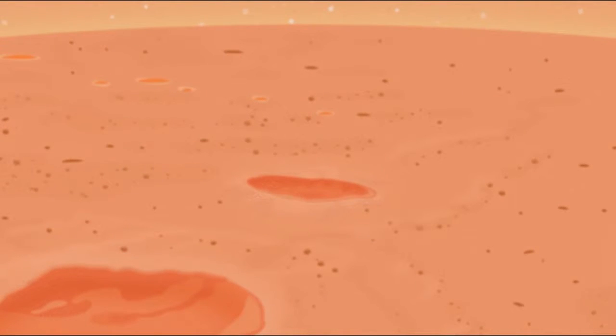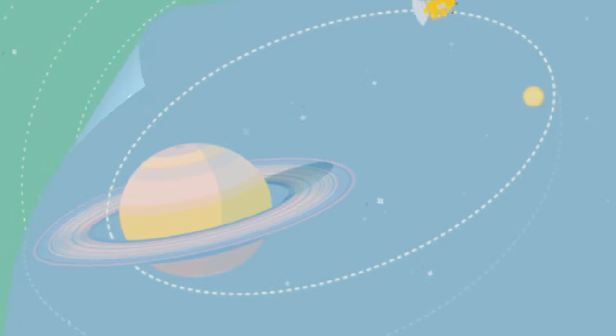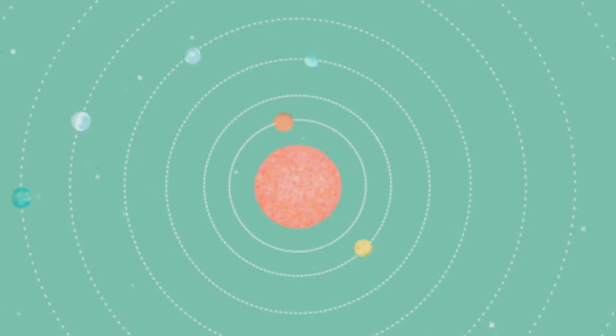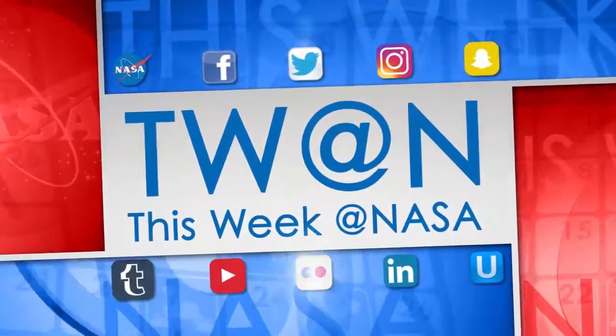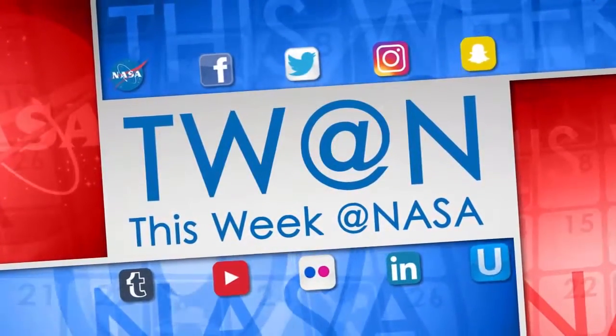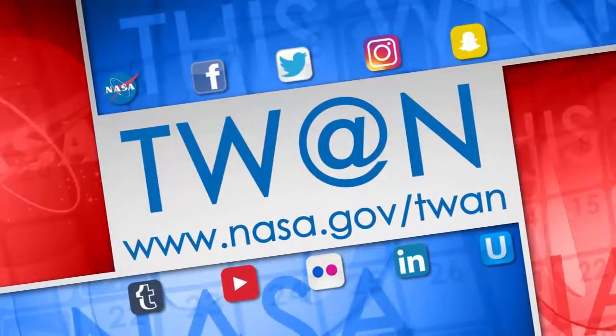This year's problem set features Mars craters, a total solar eclipse, a close encounter with Saturn, and the search for habitable worlds. And that's what's up this week at NASA. For more on these and other stories, follow us on social media and visit www.nasa.gov/twan.